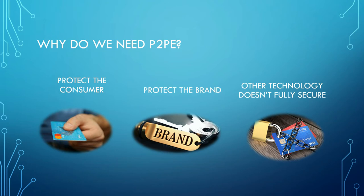And finally, other technologies don't fully secure it. So when we talk about, say, tokenization or EMV, they are not doing the same work that point-to-point encryption is. They're not necessarily hiding the data or encrypting the data appropriately.